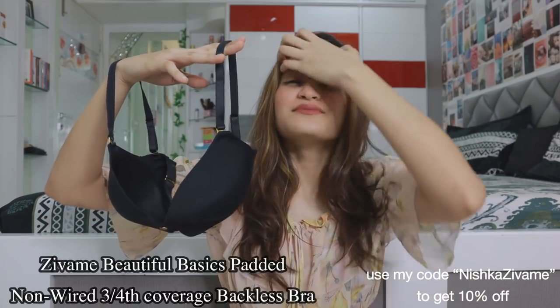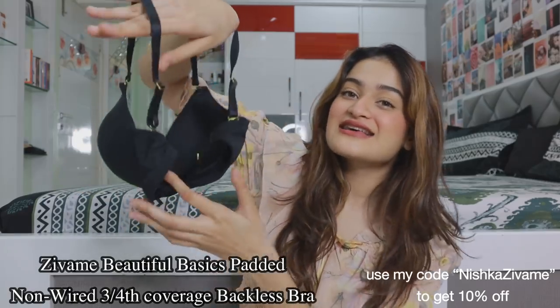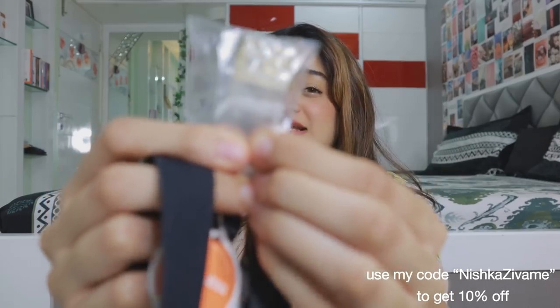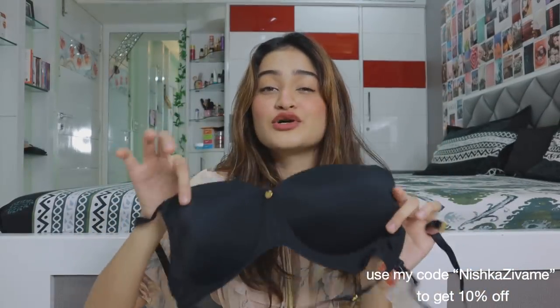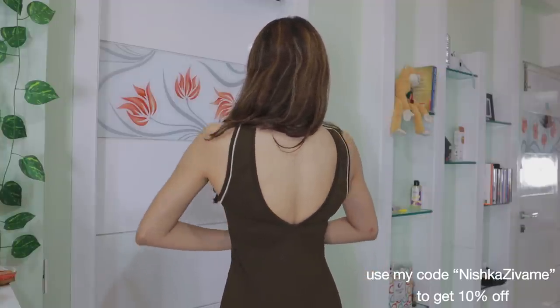The next bra is similar to the previous one but with an additional detail I really love — it's a backless bra. It has a thick black strap which can be replaced with a clear strap that comes with it. What I love most is that you can detach the straps entirely, converting it into a strapless and backless bra. This is what it looks like under a very deep-back, fitted dress — it's a great option for those styles.